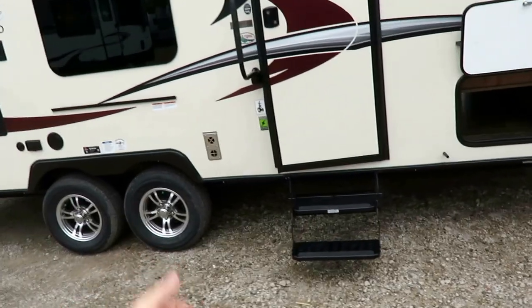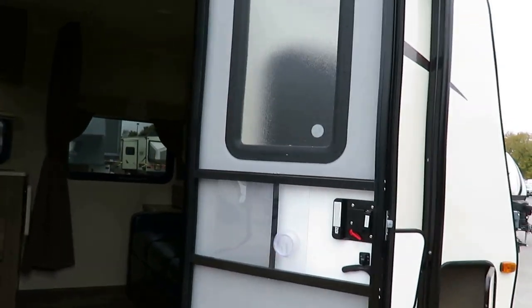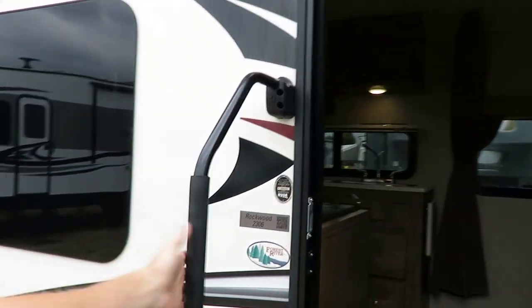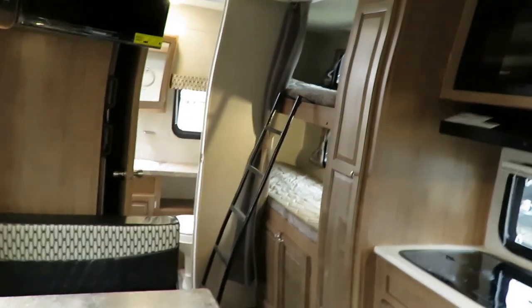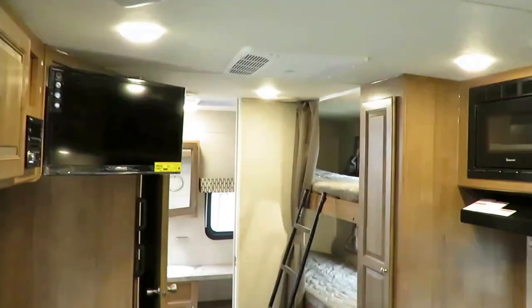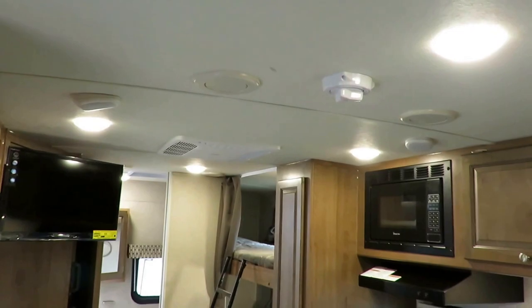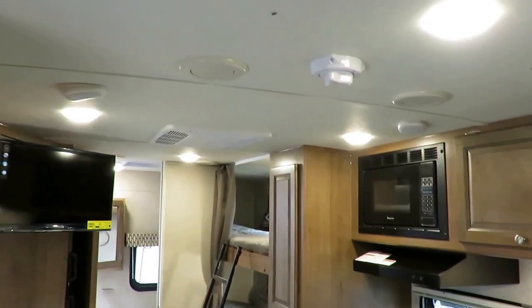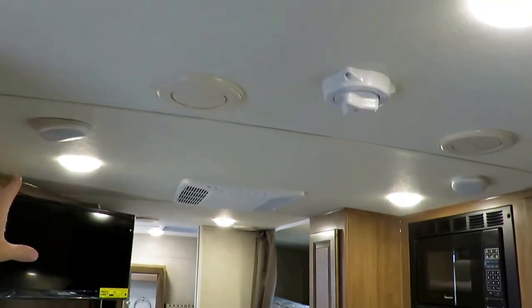Double entry step — small campers will occasionally have only single entry steps. We do have nicer friction hinge doors so that they just catch themselves even on a windy day. Nobody ever cries about a bigger entry handle. It is solar prepped — the caveat there is like any RV, they come with solar trickle charge prep, not like you're going to run your microwave on a solar panel.